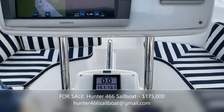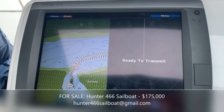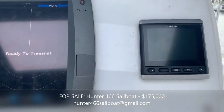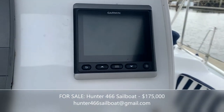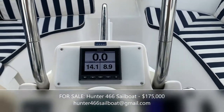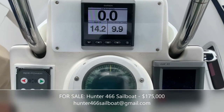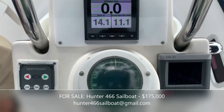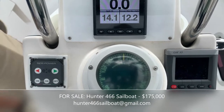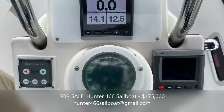The Garmin system features the large-screen GPS MAP 5212. It's not the newest chart plotter, but it has all the means you need for keeping track of waypoints and the radar system works great. It also boasts an autopilot system and a recently replaced controller for the bow thruster, which is really handy on a 46-foot boat to help maneuver around the dock.